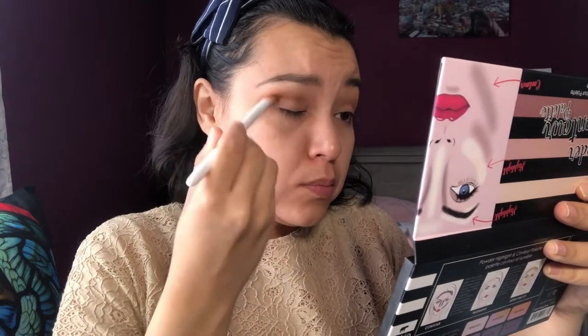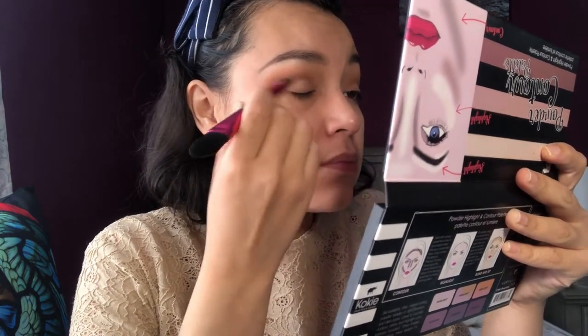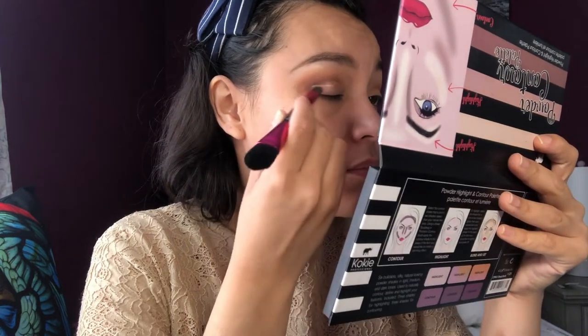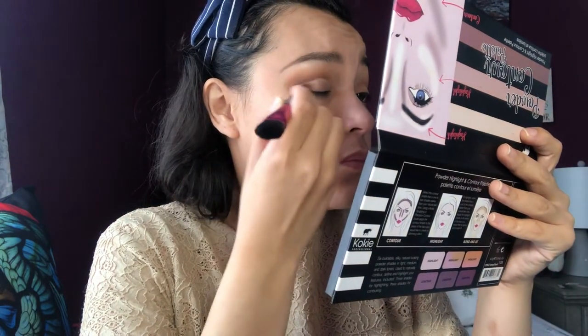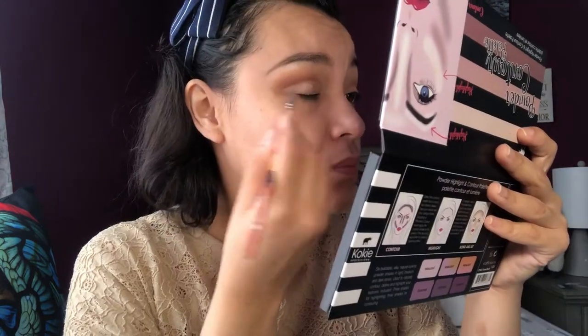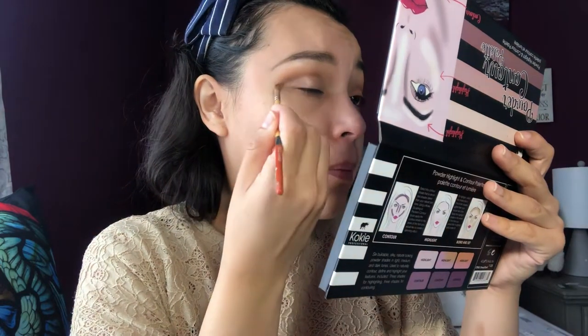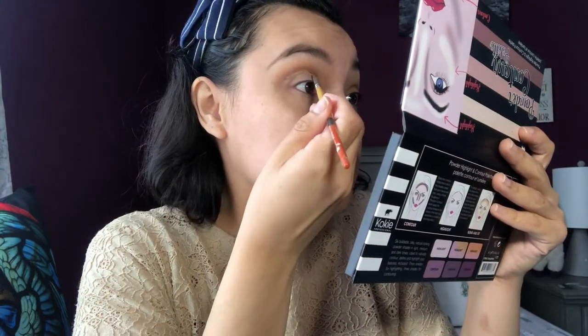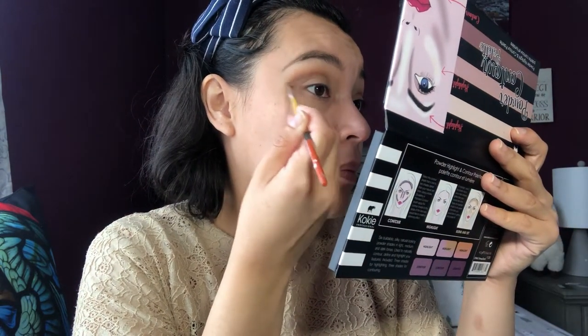Let me show you how my eyes look — I blended everything out very well, and you can see how beautifully all the shades are diffused. The next step is creating a cut crease. I'm going to apply a little bit of this foundation — the one I used at the beginning of the video — and place it on my lids. This technique is very tricky, so add little by little. Don't add too much concealer or foundation because your makeup can look very heavy. Take your time, add foundation little by little, and diffuse everything out.